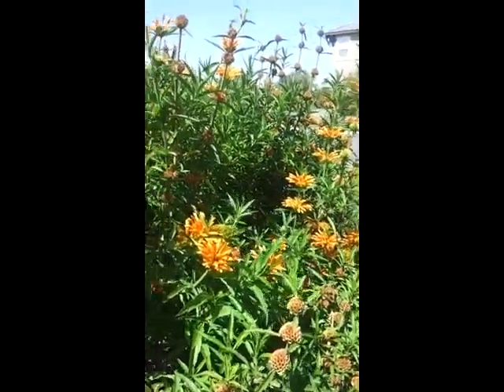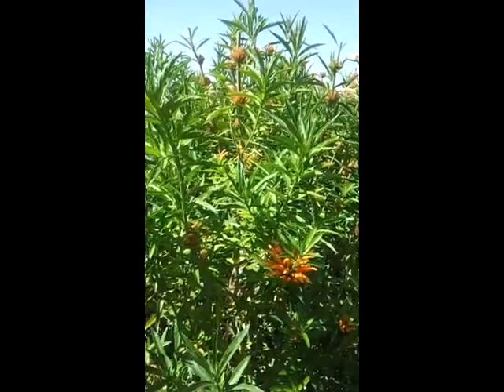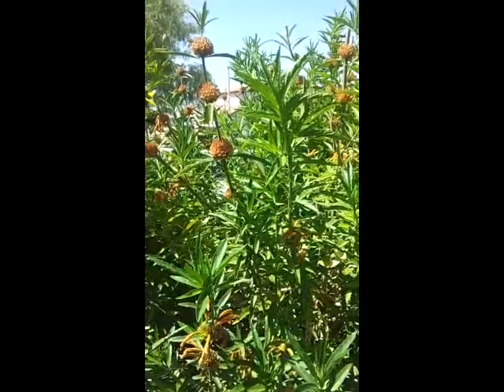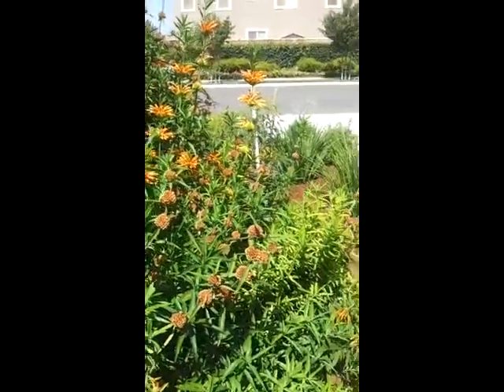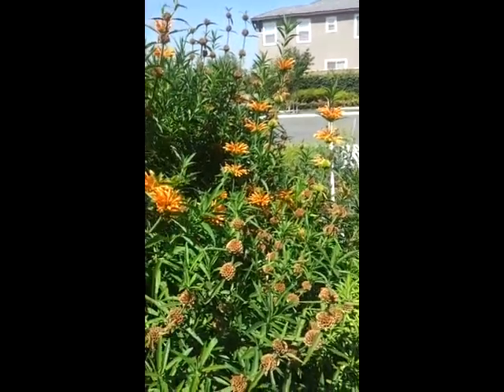It doesn't require a lot of maintenance and it doesn't require a lot of watering either. So if you are considering it, or if you like the color orange, you might want to think about this one as a part of your garden.